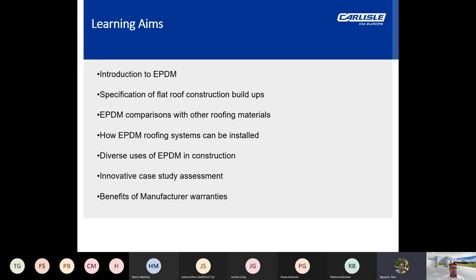As this is a RIBA accredited CPD seminar, there are intended learning aims. Hopefully by the end of this seminar you will have gained a broad understanding of this subject matter.